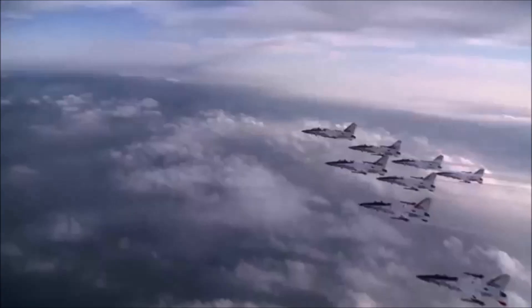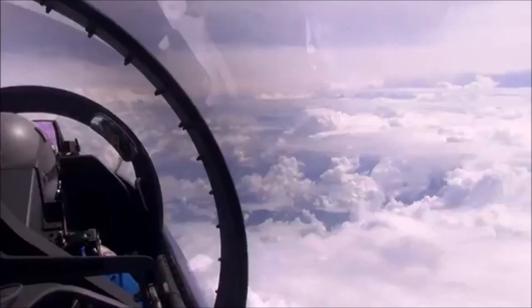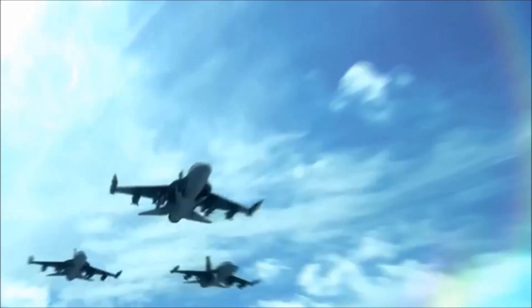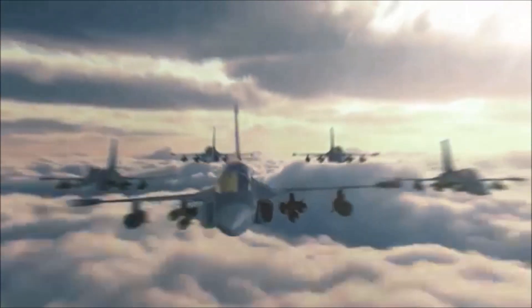FA-50, based on T-50, is capable of loading armament and radar to enhance combat capability, and it is an advanced jet trainer optimized for training the next generation of fighter pilots.